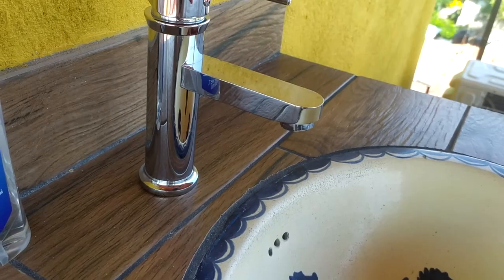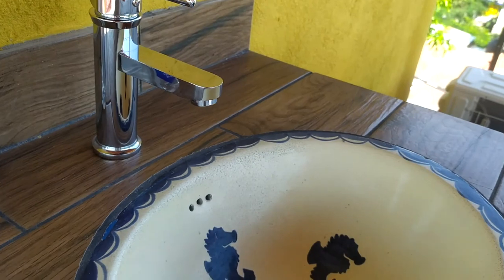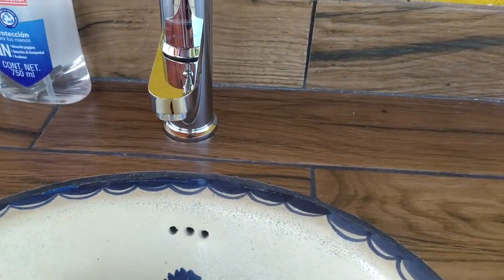The faucet just doesn't quite reach the sink, so we need to redrill that hole, retile, and get a little bit more plumbing work done up here. But overall everything's mostly done.